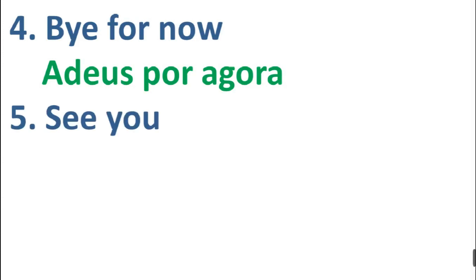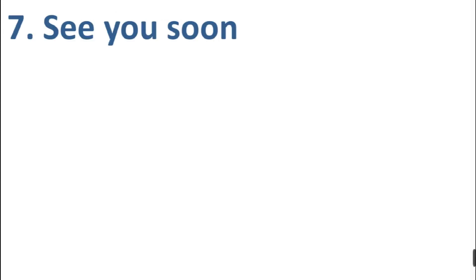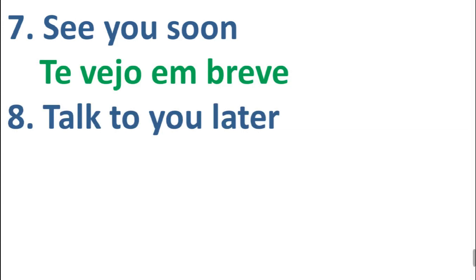Number five: see you, see you. Number six: see you later, see you later. Number seven: see you soon, see you soon. Number eight: talk to you later, talk to you later.